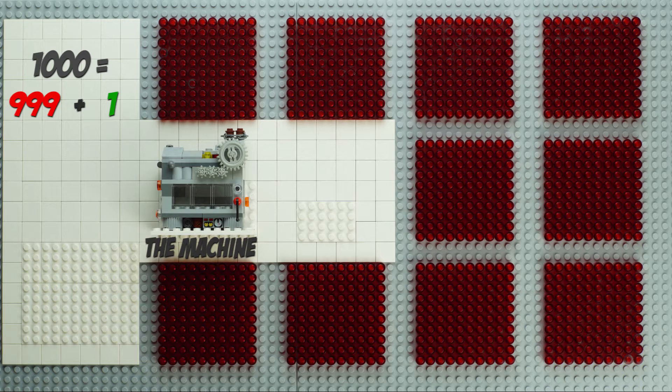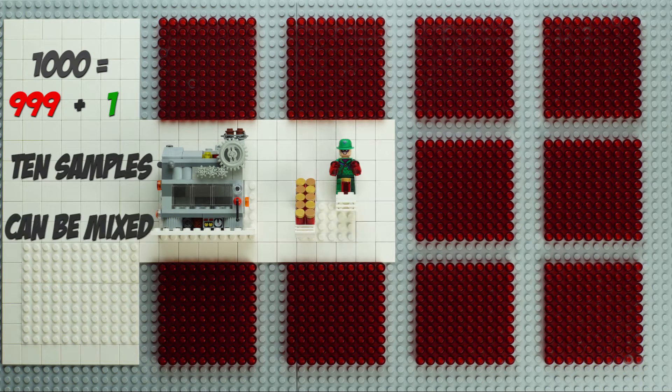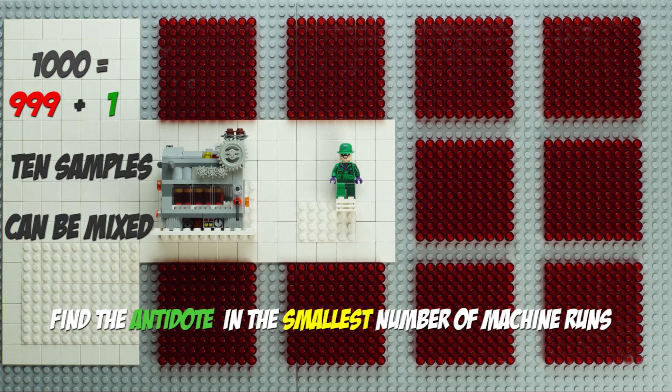The Riddler built a testing machine which will detect even a single drop of the antidote in any solution. The machine can test 10 samples simultaneously. Every sample may be obtained by mixing specimens of solution taken from an arbitrary number of barrels. The machine marks green the samples that contain traces of the antidote, and pink the samples without a single drop. The task is to find the antidote barrel in the smallest number of tests.